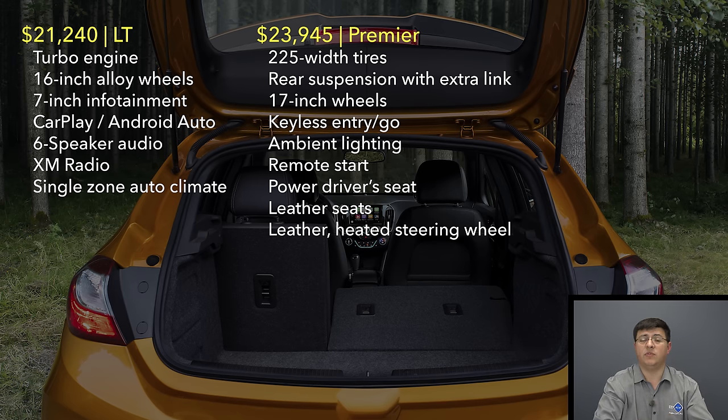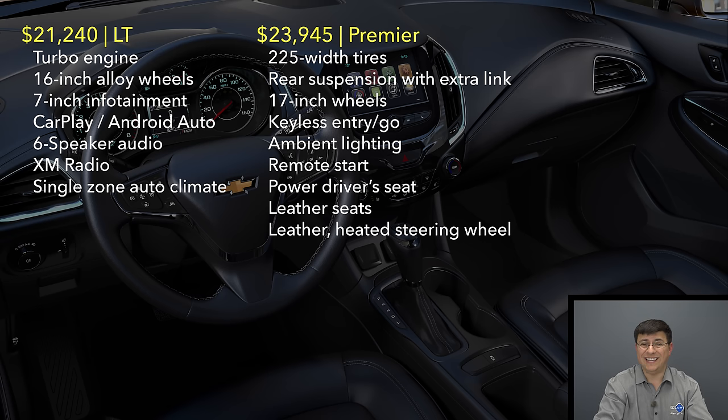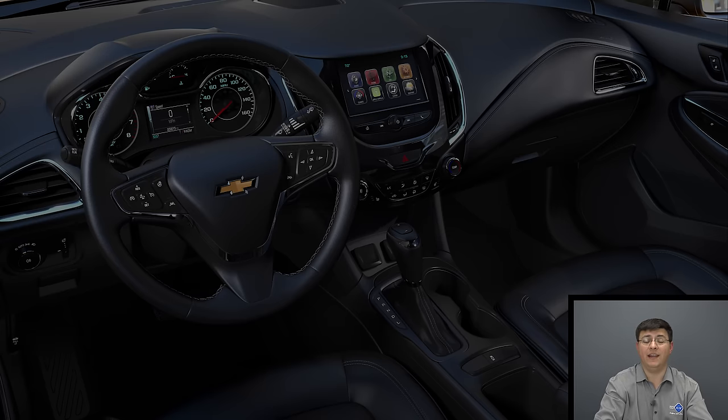One thing worth mentioning is that the top end Premier trim we were driving has a slightly different rear suspension than other versions of the Cruze. General Motors adds a different link to the rear — they call it a Z-link — which helps improve suspension geometry in the back, improving handling and feel out on the road. Of course, the wide tires on our model likely have a bigger effect on overall handling ability than that additional link in the rear suspension.